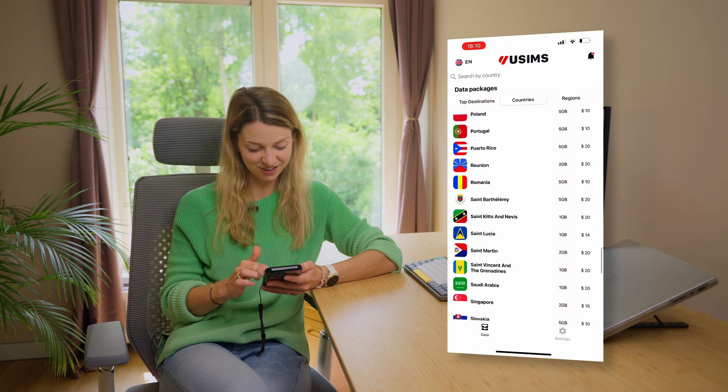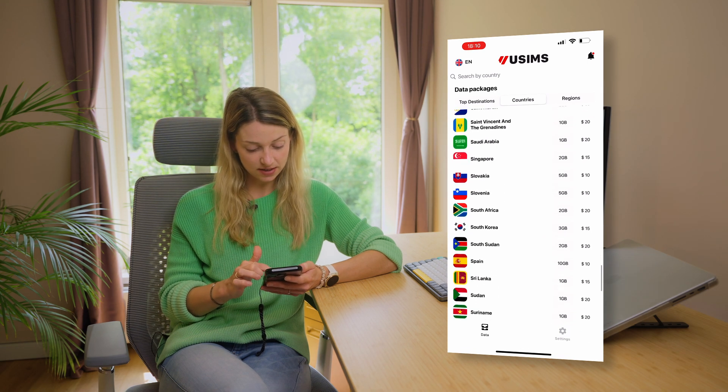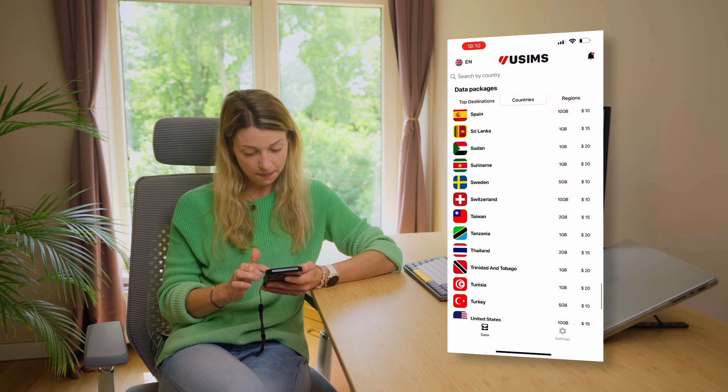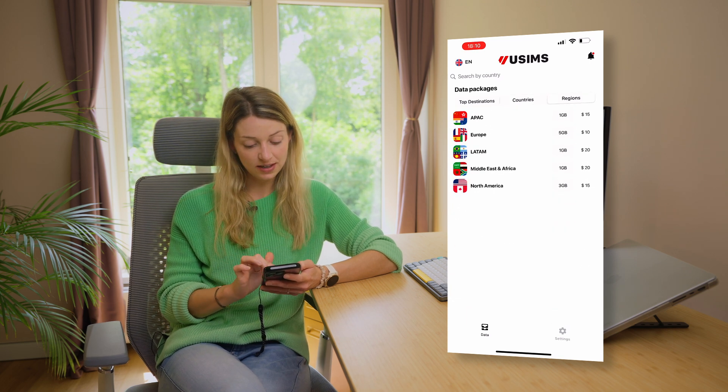I'm checking whether there's any country I can't find — Slovakia, Switzerland, Trinidad and Tobago — everything you can think of is there. There's also a third option, which is regions.